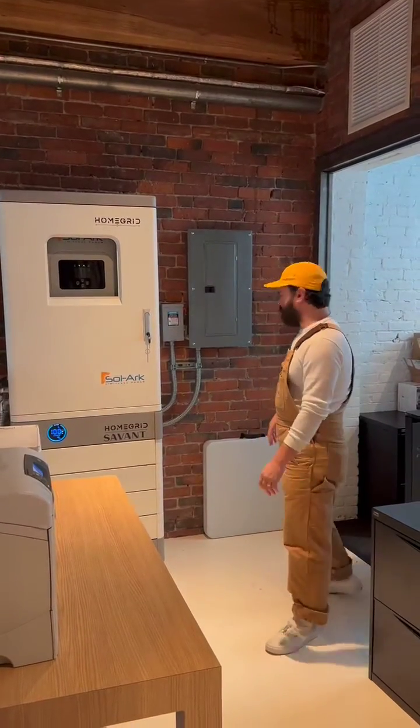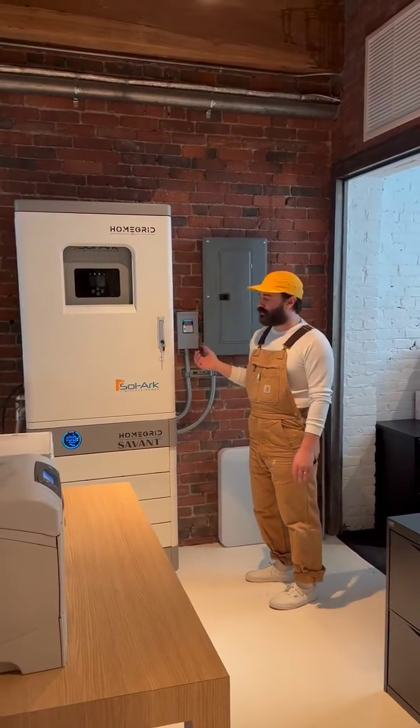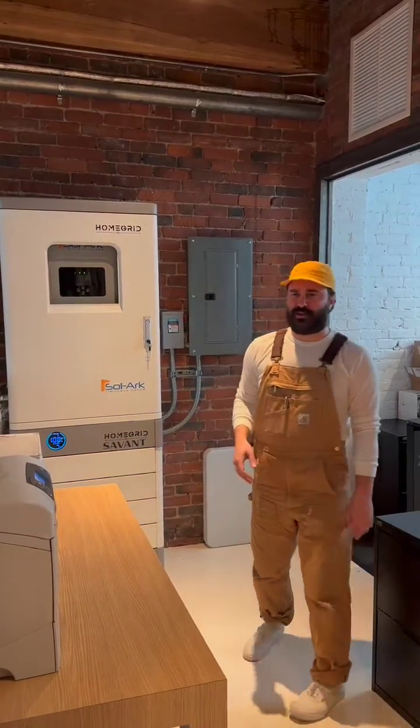What's going on everyone? This is Chase from TSP Smart Spaces. I'm just going to give you a little update on our Savant Smart Energy demo that we have at the Experience Lab here in Boston.